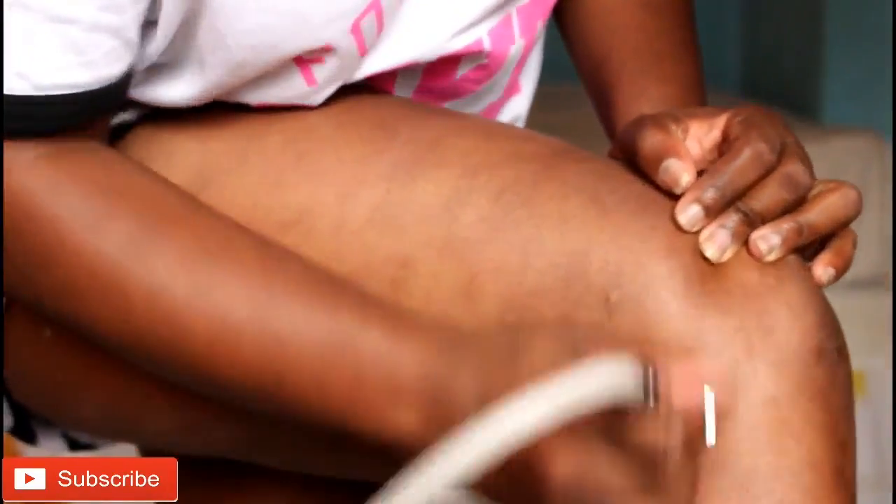This procedure can address dark scars, hyperpigmentation, stretch marks, and wrinkles. It's very effective and useful, but you cannot do a one-time treatment — you have to repeat it. Depending on the type of scar and how deep it is, that will determine how many treatments you need. Microdermabrasion is mainly effective for superficial scars.